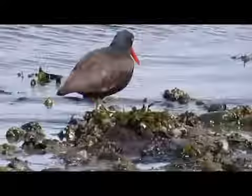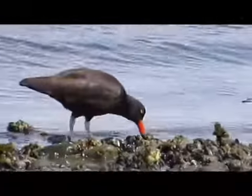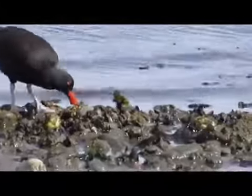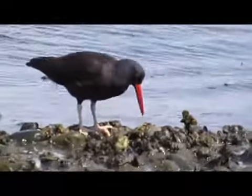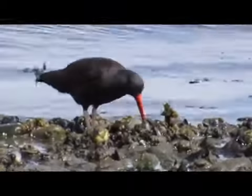These birds eat a variety of invertebrates, including mussels, whelks, clams, worms, and limpets. They especially like to eat creatures that cling to the rocks below the high tide line, and they usually feed at low tide.